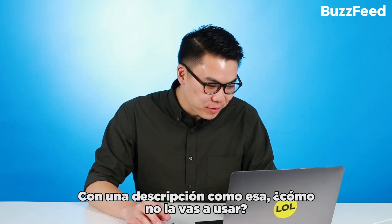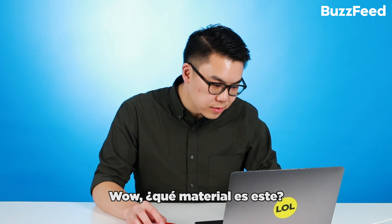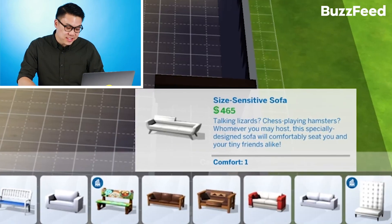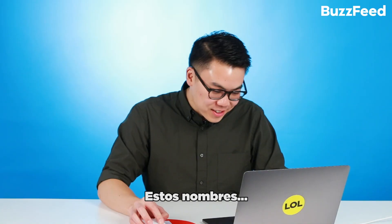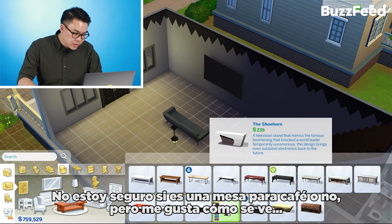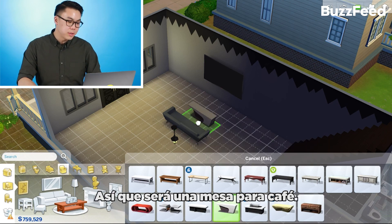With a description like that, how can we not use it? Found this wall covering — simple, funky. Wow, what material is this? Let's see what couches we got. Cuddlefish loveseat, hipster hugger, size sensitive sofa. These names. We're going to get the biggest TV. I'm not sure if this is a coffee table or not, but I like the way it looks, so it's going to be a coffee table.